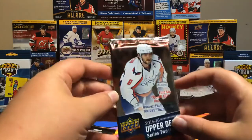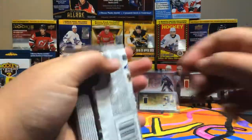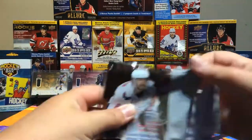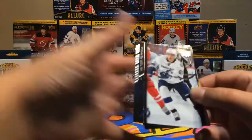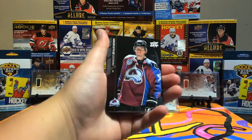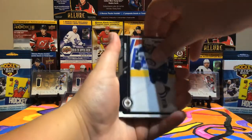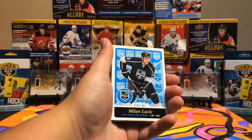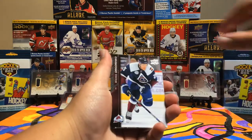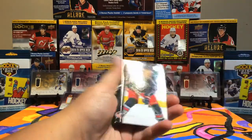Now for our two packs of 15-16. Hopefully we can hit Jack Eichel Young Guns for my collection. And a Young Guns. The McDavid Canvas. Vitaly Provata, Francis Bushman, Andrew Lod, Milan Muchich Retro — that's cool — Justin Acklebler, Mikael Drenka, Brian Elliott, and Ryan Murray.